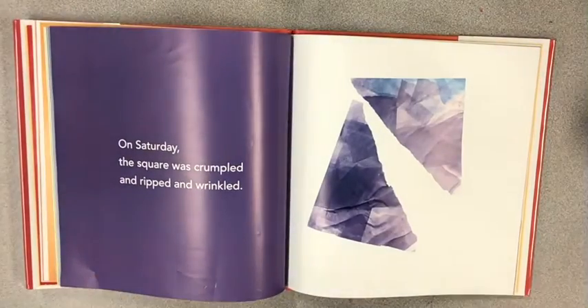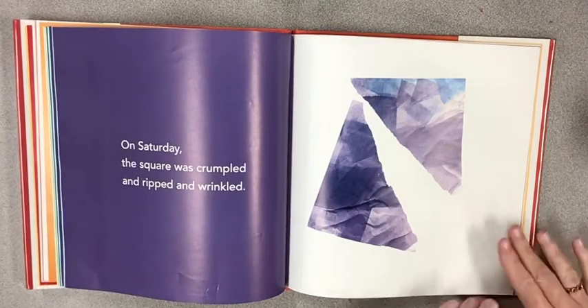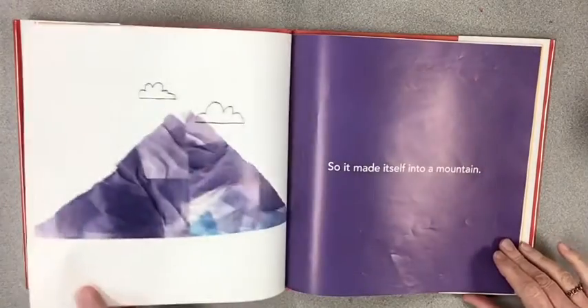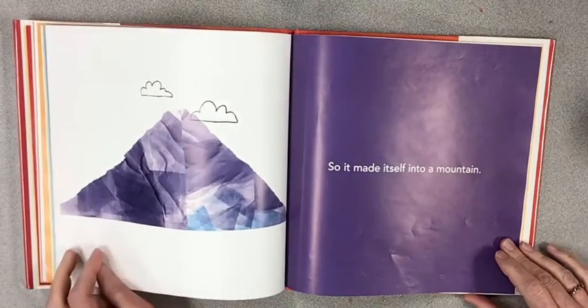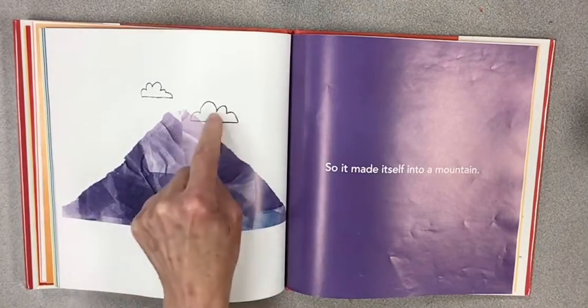On Saturday, the square was crumpled and ripped and wrinkled. So it made itself into a mountain with clouds drawn above it.